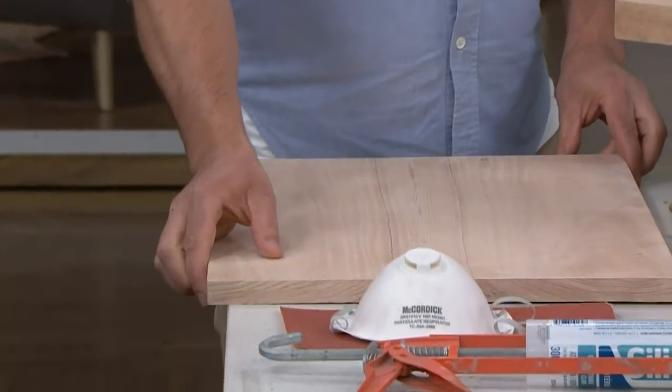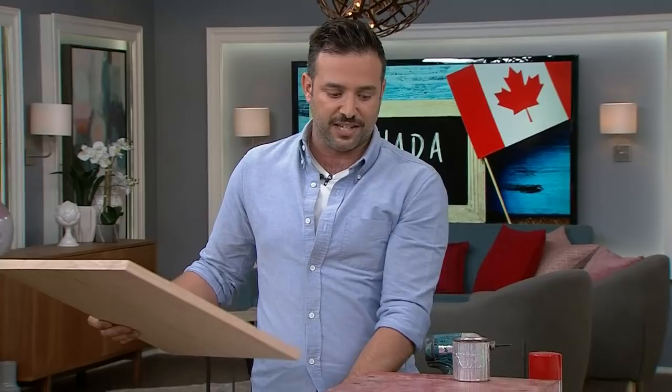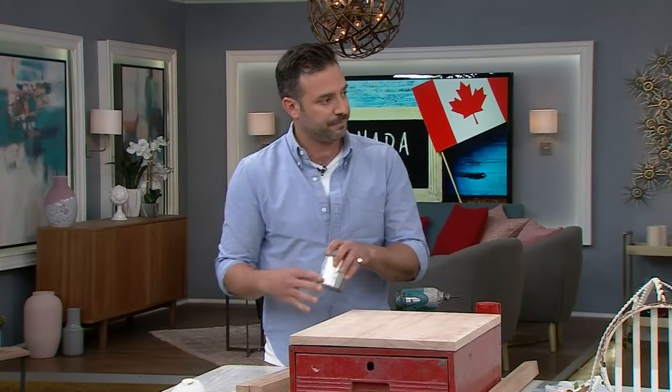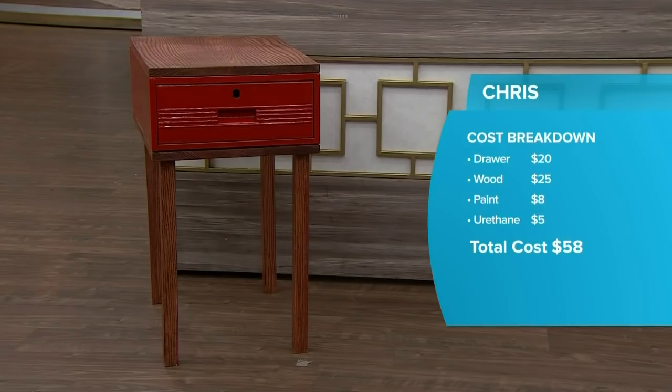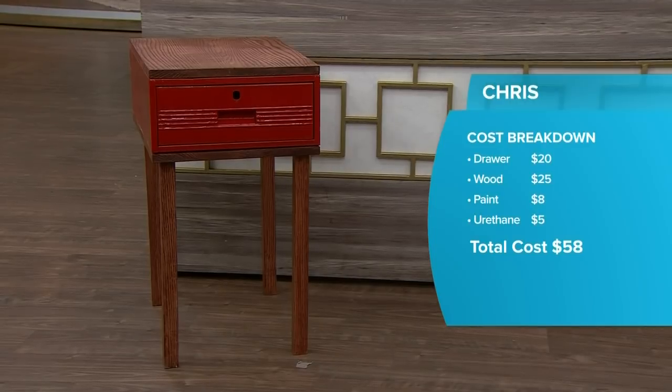To put everything together, I used silicone — a lot of people don't know that silicone is actually a really great adhesive. After fixing the bottom, I siliconed the cabinet onto the bottom piece, and then after tinting the oak, I siliconed that onto the top. I like how the tinted wood gives it a warm color. The total cost came to $58 — slightly less expensive.